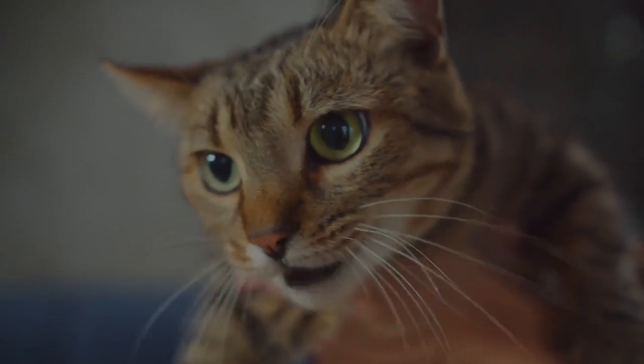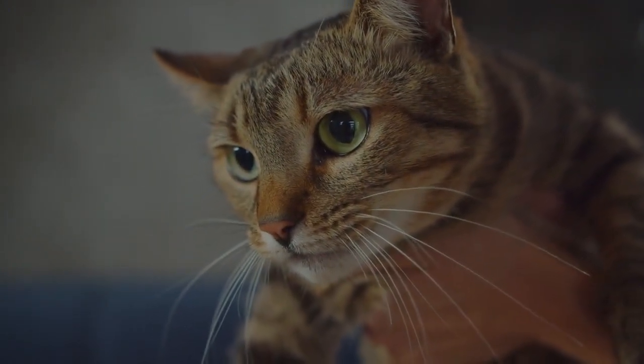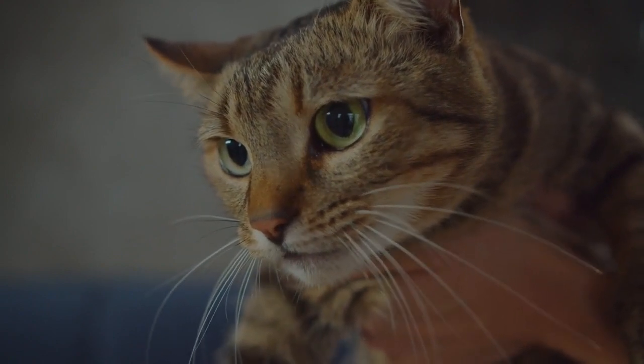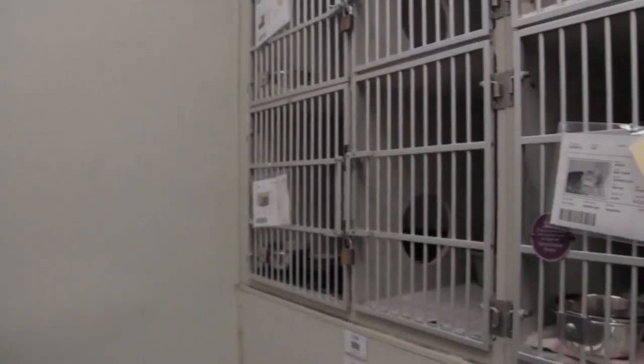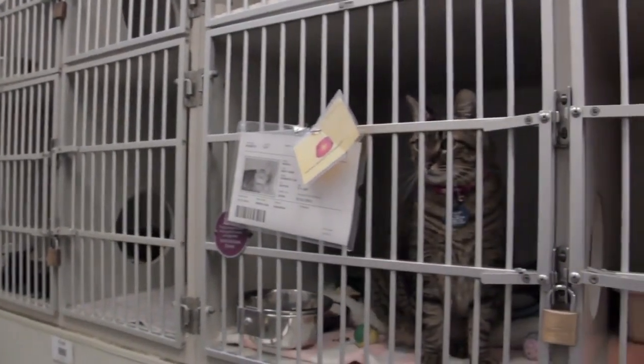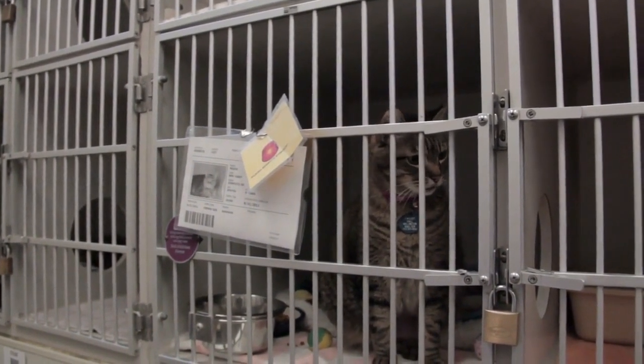The DSH category encompasses a diverse group of cats that share certain physical traits, such as short coats, but don't belong to a recognized breed with established breed standards. These cats are often found in shelters and rescues, making them a popular choice for those looking to provide a loving home to a deserving feline friend.